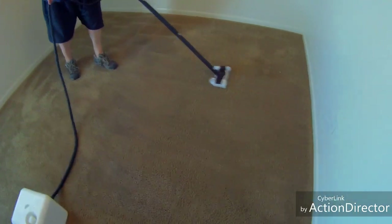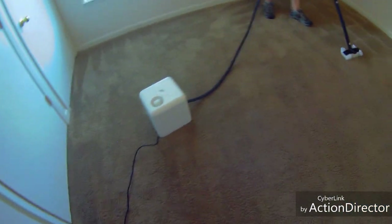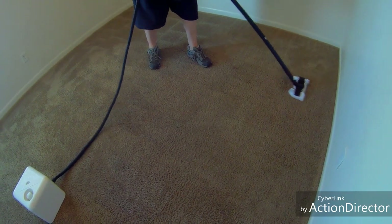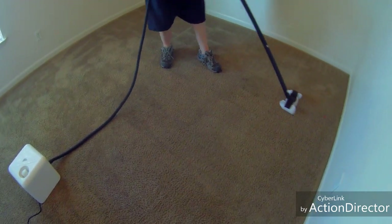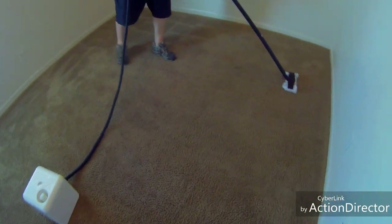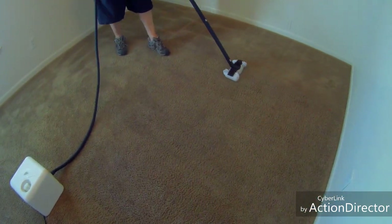There's going to be a link in the video description for the Dupray NEAT — I'll put a direct link in there. We also have an Amazon influencer store where we sell electric truck mounts, big portables, small portables, tons of carpet cleaning equipment, steamers, and carpet cleaning chemicals.